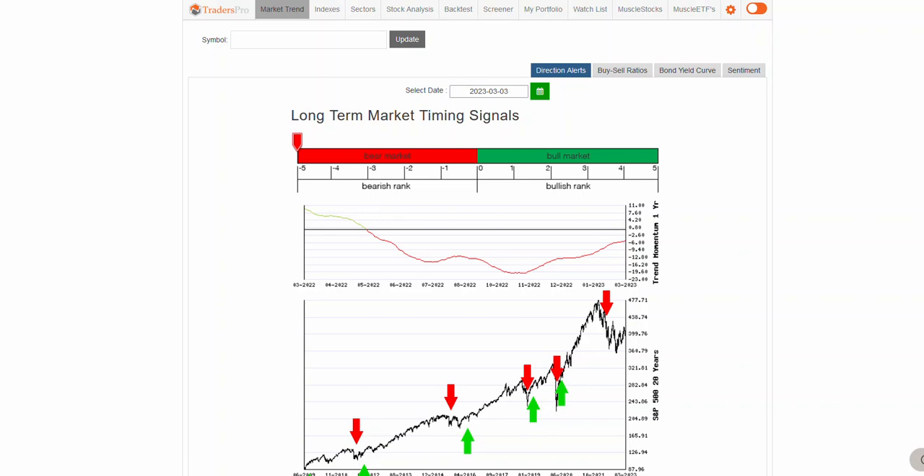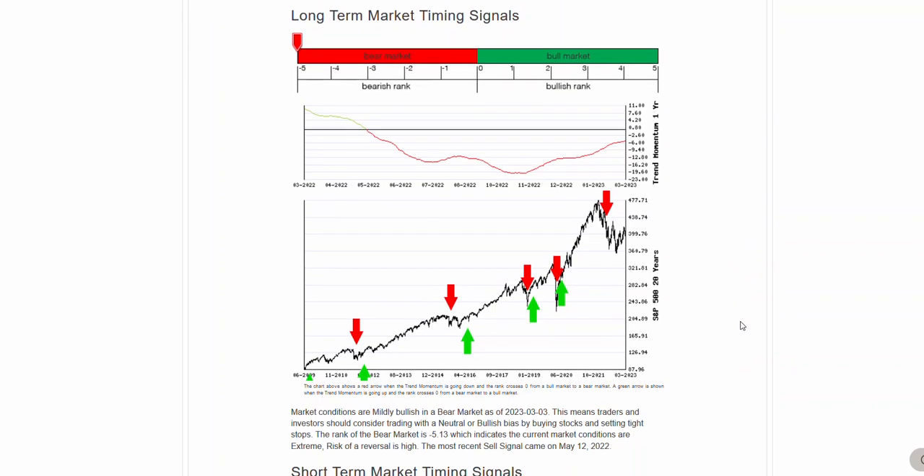Hello, Jesse Webb, Traders Pro. Market conditions — let's take a look at how last week looked and talk a little bit about this upcoming week.